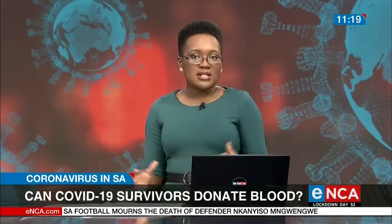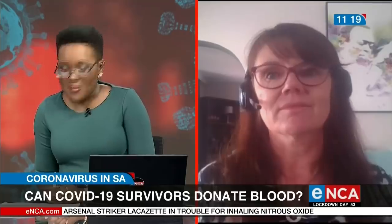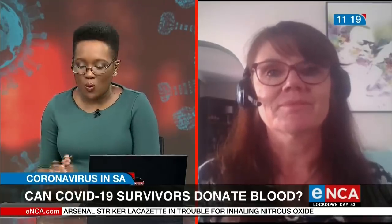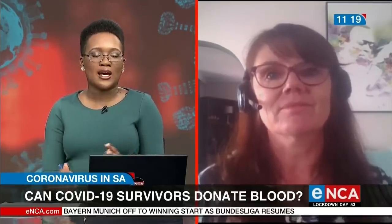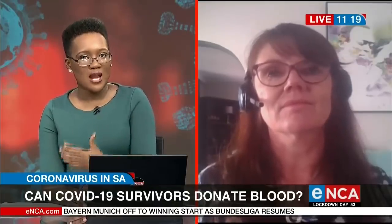Joining me now via Skype is SA National Blood Service medical scientist Marion Vermeulen. Marion, thank you so much for your time. What would the process look like after the 30 survivors, or those who have recovered, donate their blood?